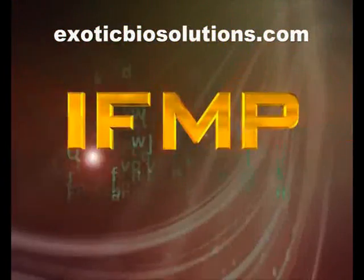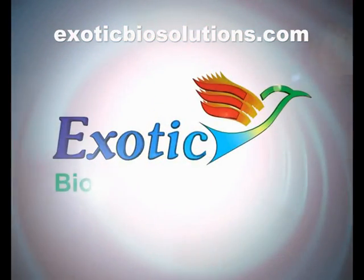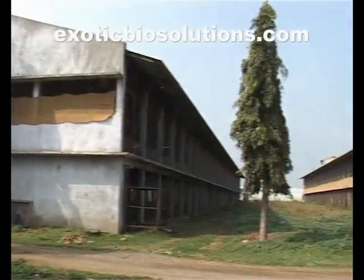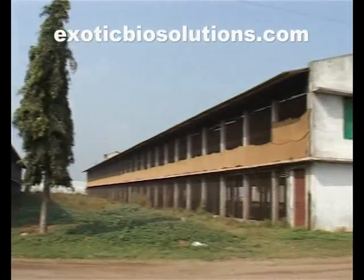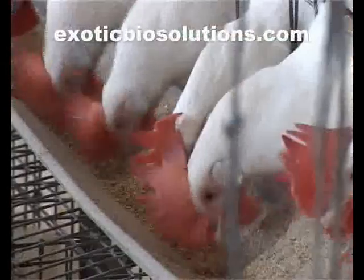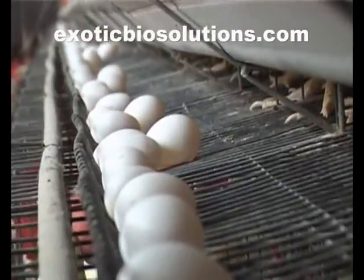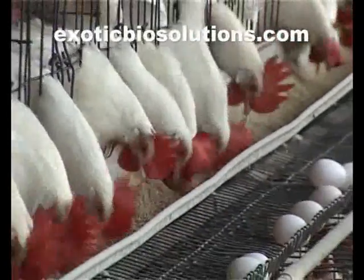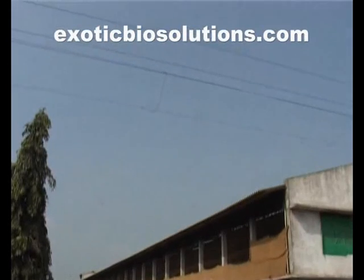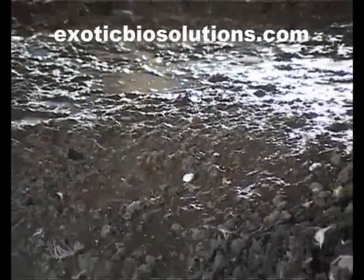This is exactly where the Integrated Fly Management Programme, or IFMP, developed by Exotic Biosolutions, comes in as an effective and long-lasting tool in the hands of the poultry farmer. IFMP approaches the problem of flies with a holistic approach and offers a sustainable solution that continues to be effective year after year. IFMP is a combination of preventive and curative measures taken in right proportion. Since indiscriminate use of harmful insecticide cannot be a solution for containing flies, the most important preventive measure lies in keeping the farm neat and clean. It is essential to check for leakages and repair them at regular intervals.